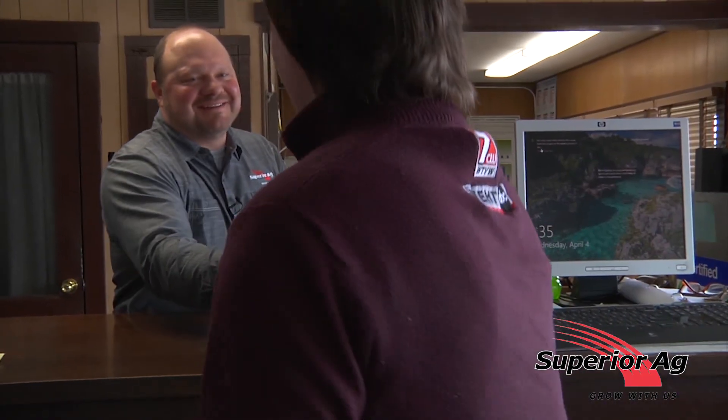Hey Jesse, how's it going? We're getting into the prime time here, planting season. Talk about some of the things you do here at Superior Ag to help the farmers.